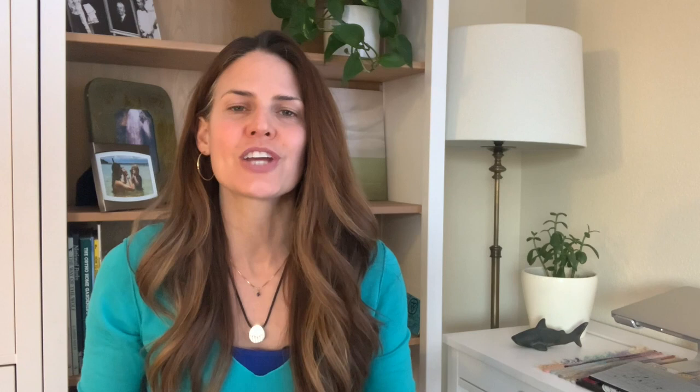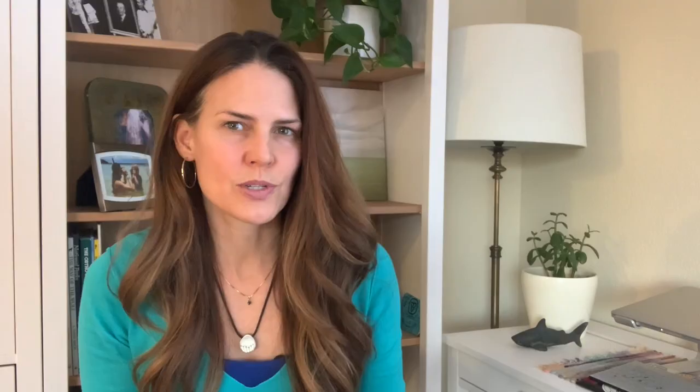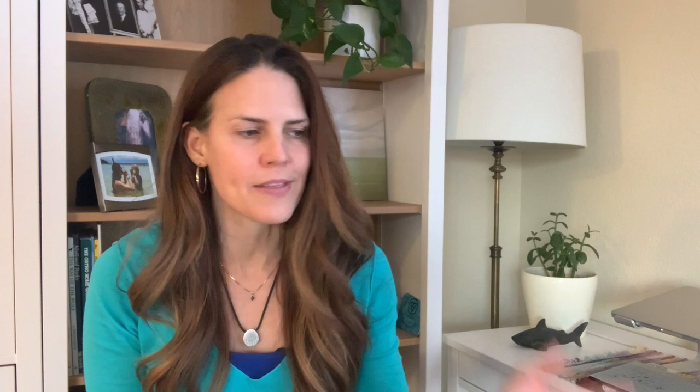It's estimated that the average household in the U.S. uses approximately one to five rolls of paper towels every week. Overall, this generates 13 billion pounds of paper towel waste every year in the U.S. alone. Although they can be used multiple times, paper towels are typically only used once and then thrown away.